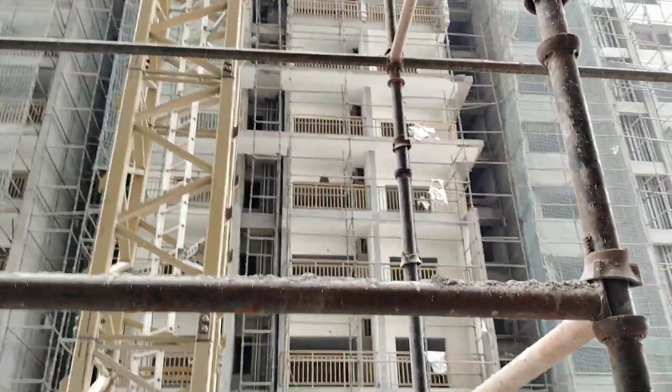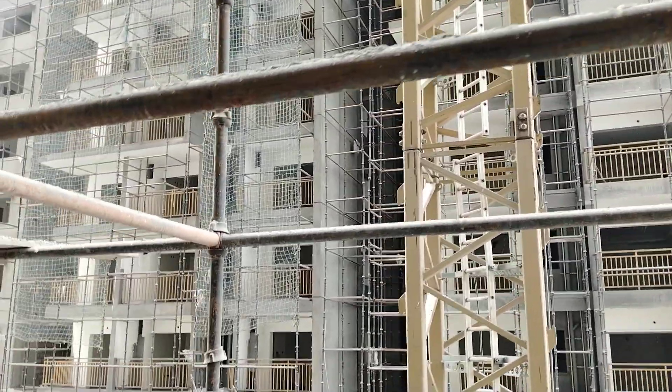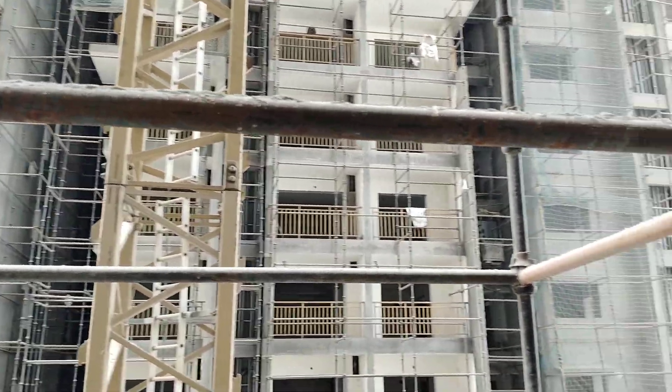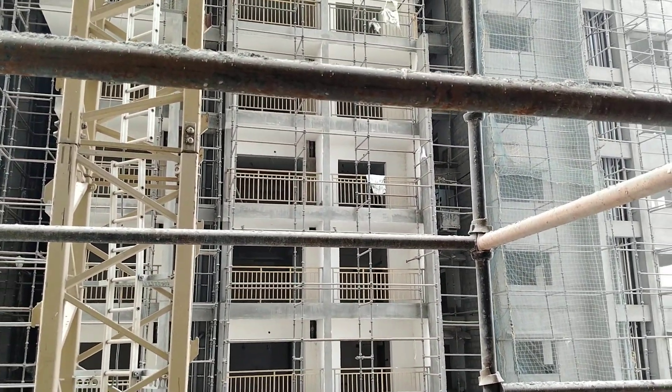Total in this property is 4.75 acres and 3 blocks. This is the gated community. There are 475 units available in this property — only 3BHK. And 2 cellars and 22 floors in this property.